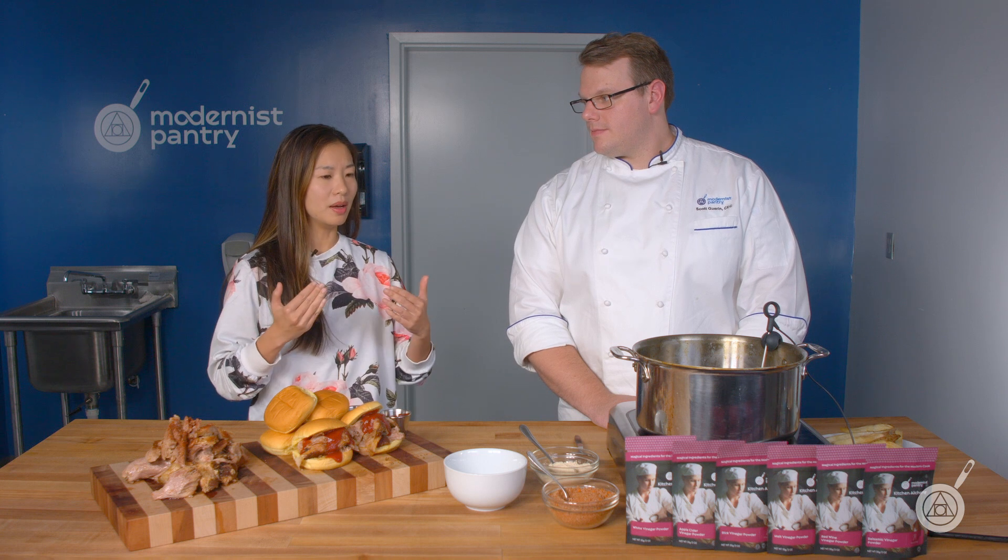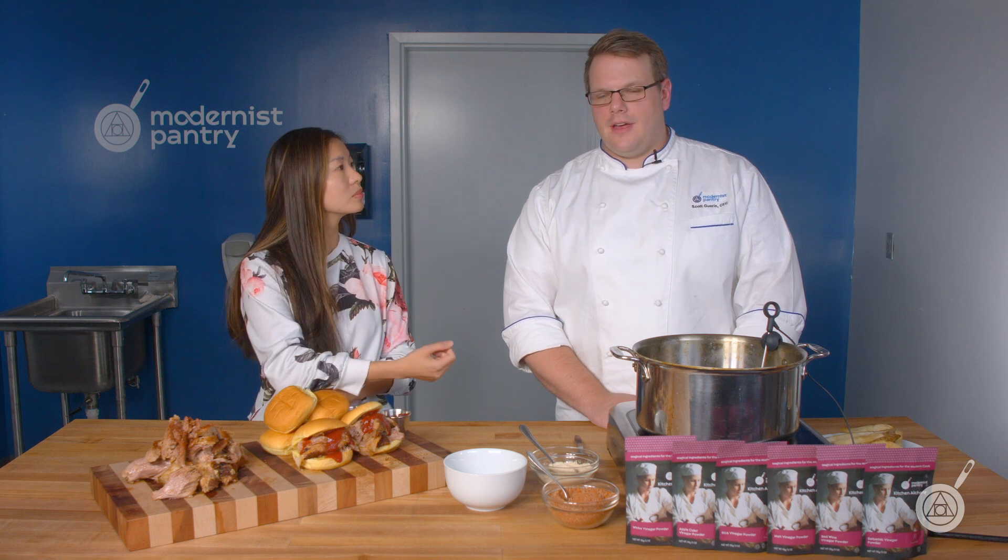So we're going to go over what exactly they are, why you might want to use them in place of or in addition to a recipe that might call for traditional vinegar, and then of course, as always, tons of demos to show you how you can use them in your own kitchen. So Scott, why don't we start off with a quick overview of the vinegar powders — what are they and what do we have? So we have six different types: cider, malt, white, red wine vinegar — and the white vinegar is not white wine, it's just white distilled vinegar — balsamic, and rice vinegar.